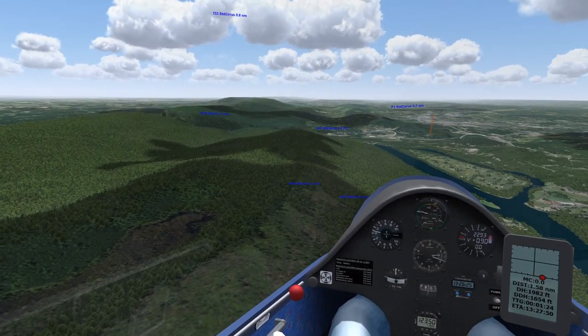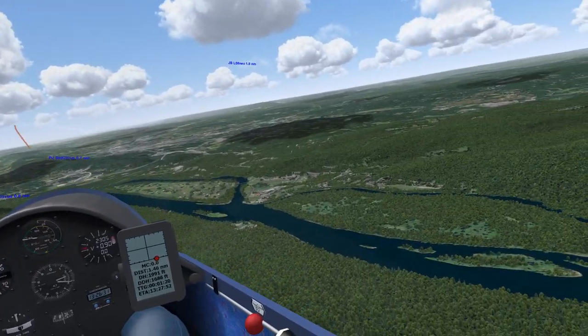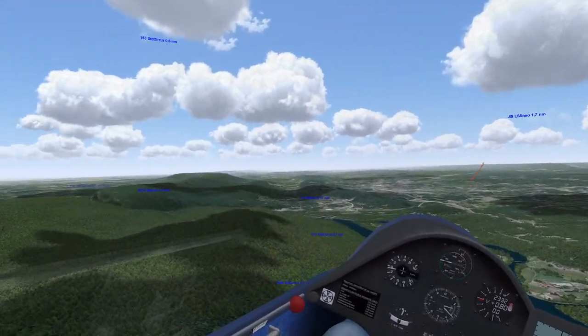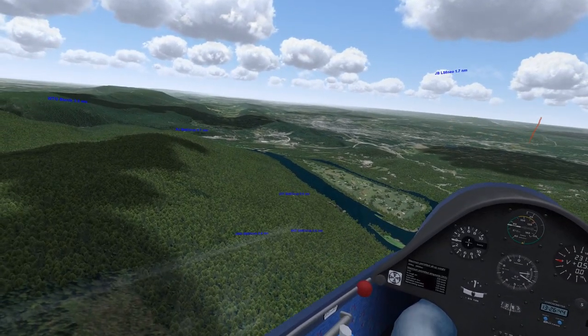Someone asks about Worthington State Park. It used to be much more open in the olden days when people used to land there. Conceivably in a 126 maybe you can do it, but it's not considered doable in a high performance ship.